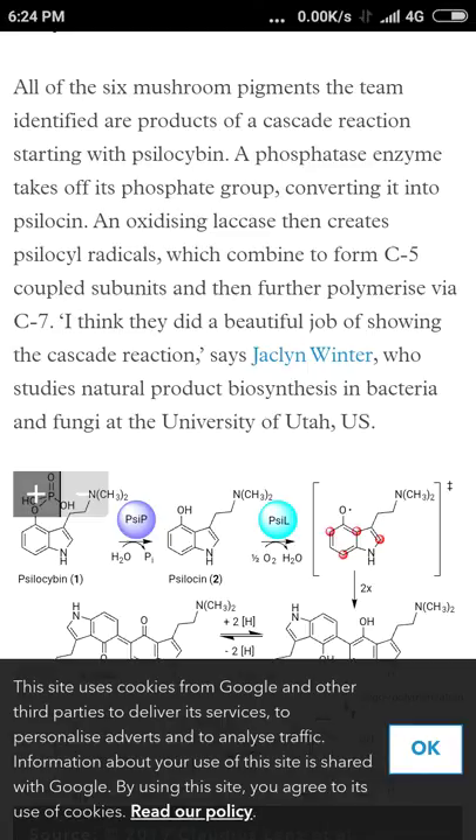A phosphatase enzyme — and again, it's very important to eat alive foods in your diet because of enzymes; these enzymes do all this work. The phosphatase enzyme takes off the phosphate group, converting psilocybin into psilocin. Then an oxidizing laccase enzyme creates psilocyl radicals, which combine to form C5-coupled subunits, and then further polymerize via C7.